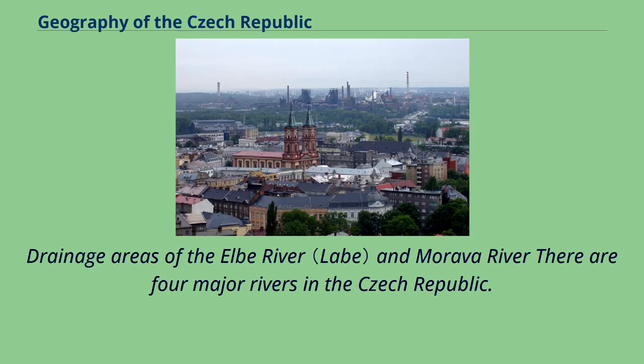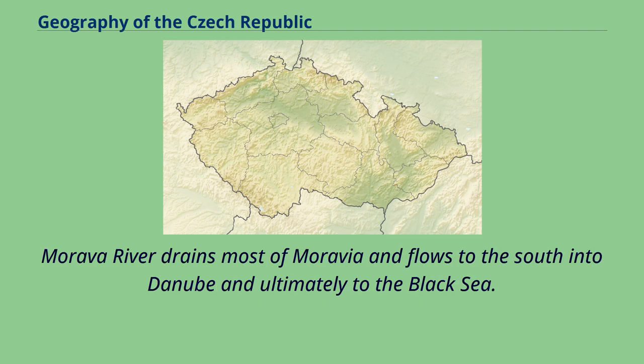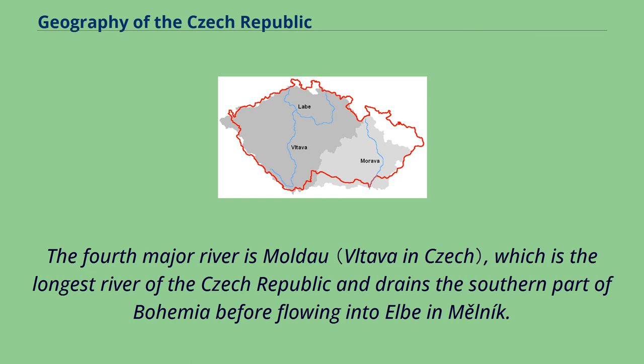There are four major rivers in the Czech Republic. The Elba flows from the Krkonoše Mountains in the northeast of Bohemia to the west and then flows through northern Germany all the way to the North Sea. The Morava River drains most of Moravia and flows to the south into the Danube and ultimately to the Black Sea. The Odra River starts in Moravian Silesia and flows north through Poland into the Baltic Sea. The fourth major river is the Moldau, which is the longest river of the Czech Republic and drains the southern part of Bohemia before flowing into the Elba at Mělník.